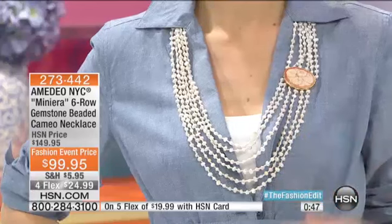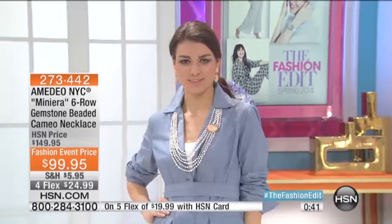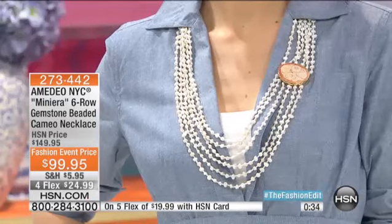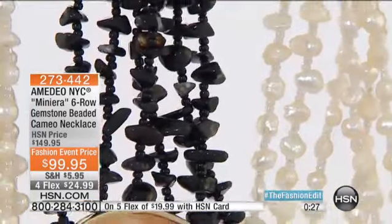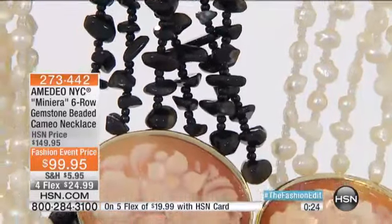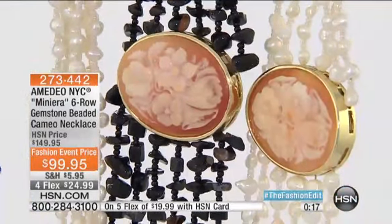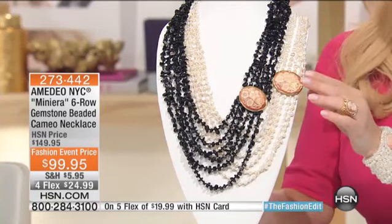Look at this necklace and tell me if this is not the most quintessentially elegant necklace that a woman should have in her wardrobe. It's pearls and a beautiful hand-carved cameo — not even your typical lady profile cameo; this is all beautiful flowers, incredibly carved by one carver. His name is Luigi, and he has been carving all these cameos by himself from beginning to end — not a team of 100, not a factory. It's one person, one carver, one artist working on every single piece. At $99.95, ladies, you owe it to yourself to have this in your jewelry collection.